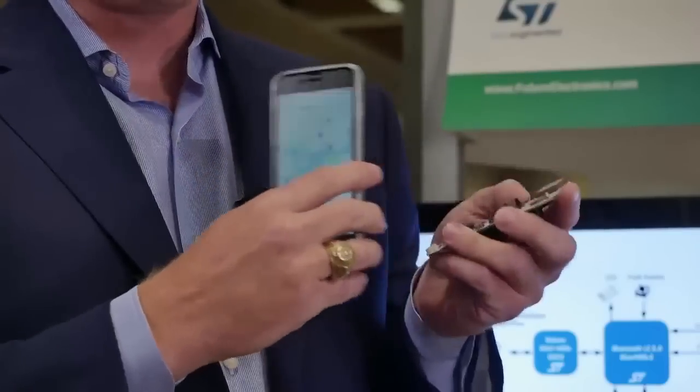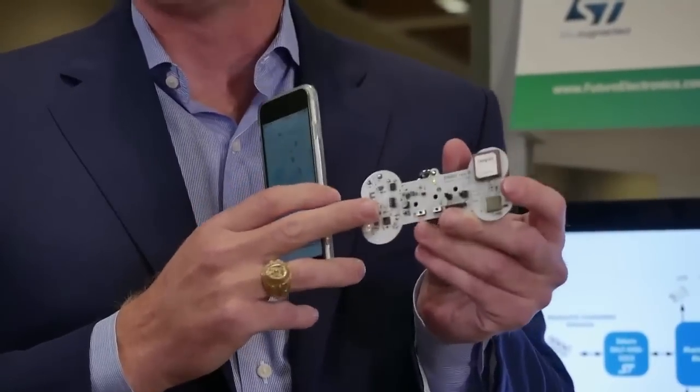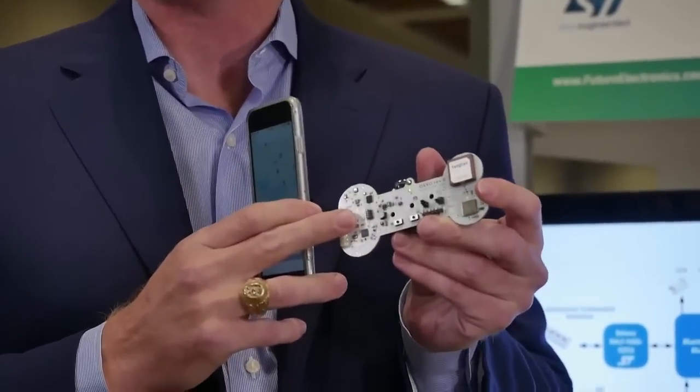Future Electronics is dedicated to giving these designs that we've developed for our customers so that you can have the Gerbers, the schematics, and turn the design into exactly what you need it to be. Future Electronics is excited to bring our Oso board to you. If there are any aspects of our board that you're interested in, we'd love to use our engineering experience and expertise to help your engineering teams be successful in your design all the way from architecture to production.